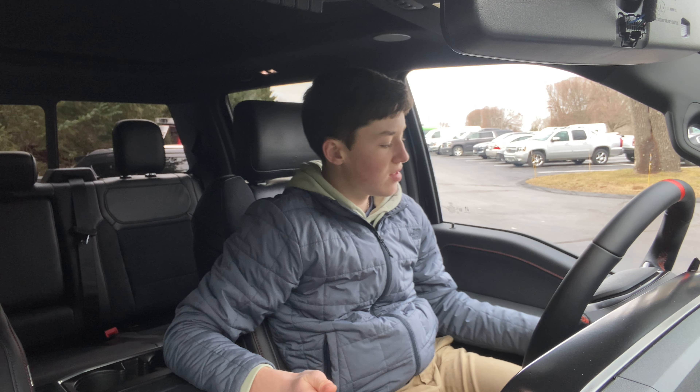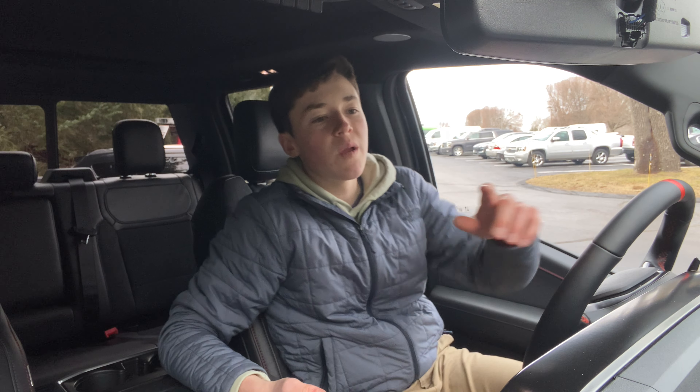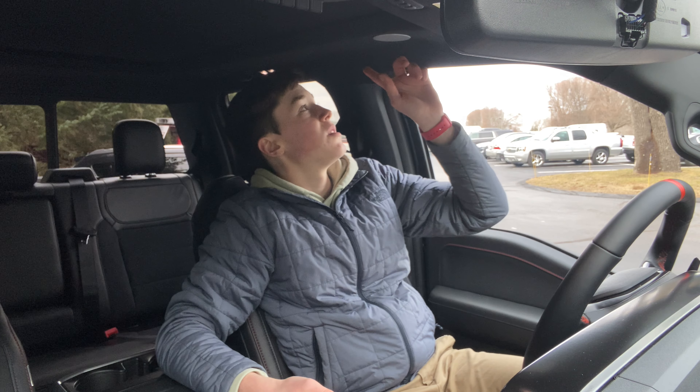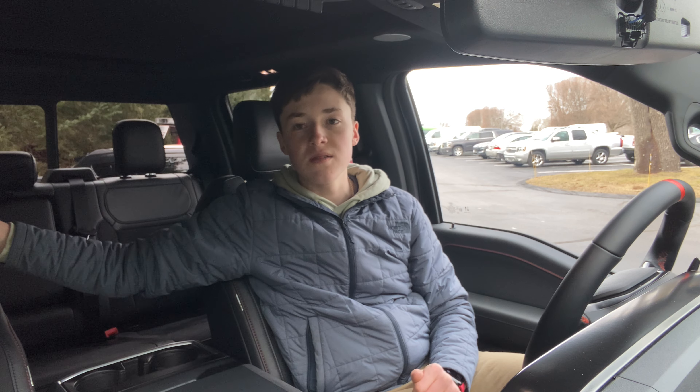Although you don't have a digital rearview mirror, you do have a really nice Bang & Olufsen sound system, just like most of the other F-150s out there. You get speakers in your doors, one on your dash, some in your roof, as well as in your headrest — which is pretty nice, and it sounds pretty good too.